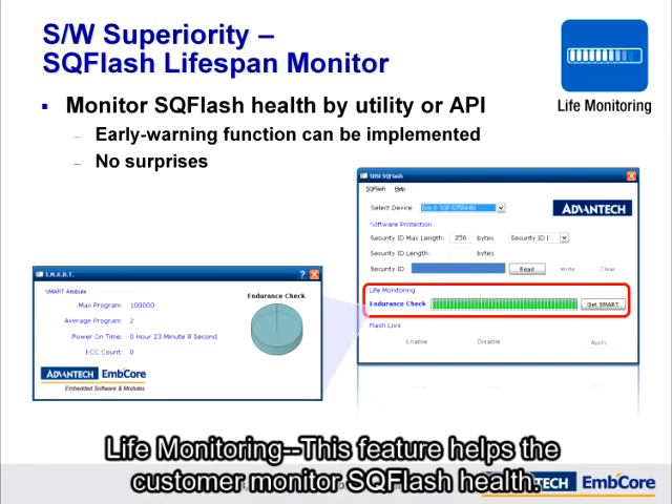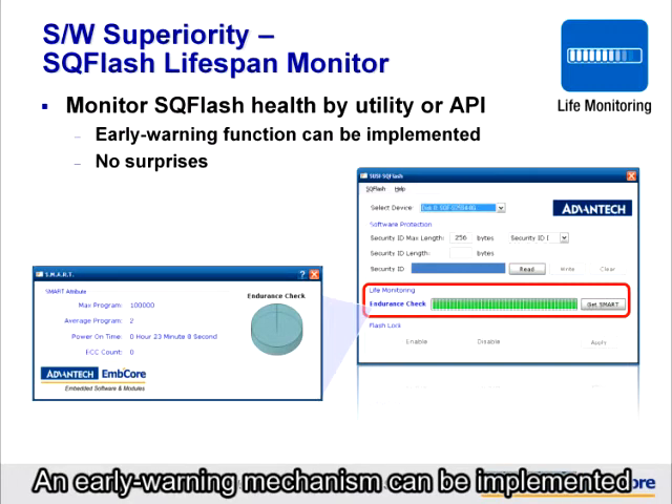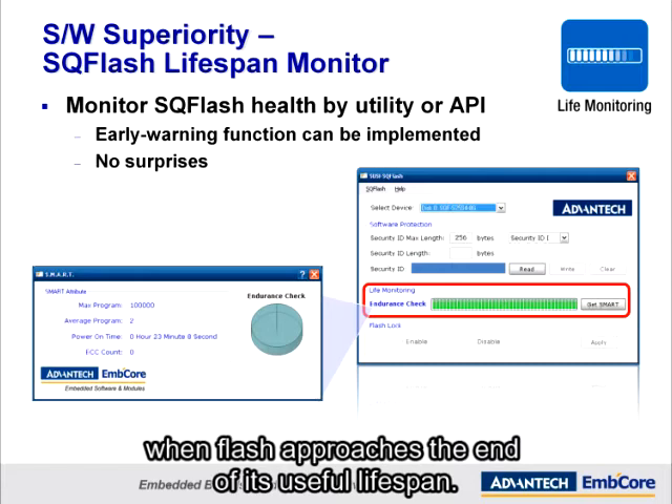Life Monitoring. This feature helps the customer monitor SQFlash health. An early warning mechanism can be implemented when flash approaches the end of its useful lifespan.